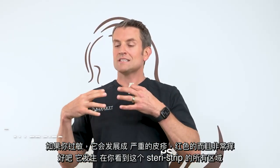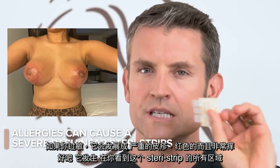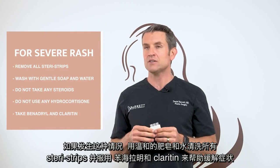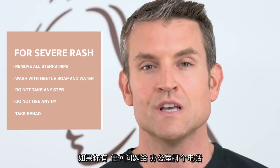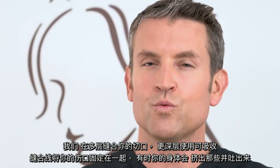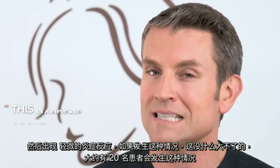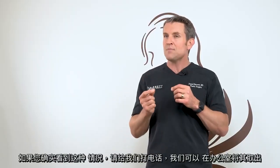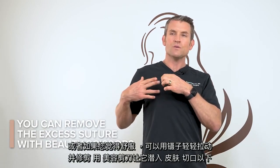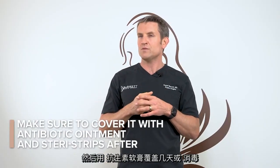If you get an allergy, it develops a severe rash that's red and insanely itchy on all the areas where you see the SteriStrip. If that happens, remove all your SteriStrips, wash with gentle soap and water, and take Benadryl and Claritin to help ease the symptoms. We close your incisions in multiple layers using absorbable sutures. Sometimes your body extrudes and spits them out in a slight inflammatory reaction — it happens in about 20% of patients. If that happens, give us a call, or you can gently pull it with tweezers, trim it with beauty scissors so it dives below the skin, and cover it with antibiotic ointment or a SteriStrip.